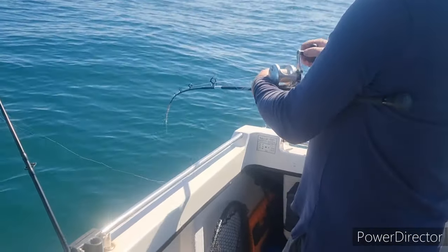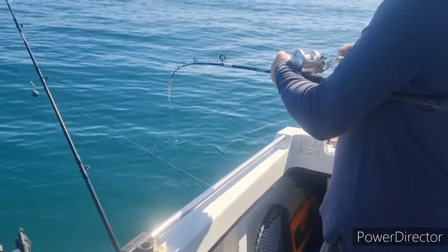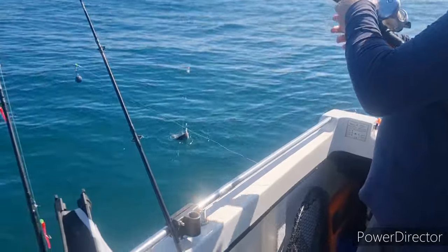Getting loads of mackerel on the bream rig - so I've got mackerel, while my mackerel feathers down aren't doing anything. That's a better bream right there.